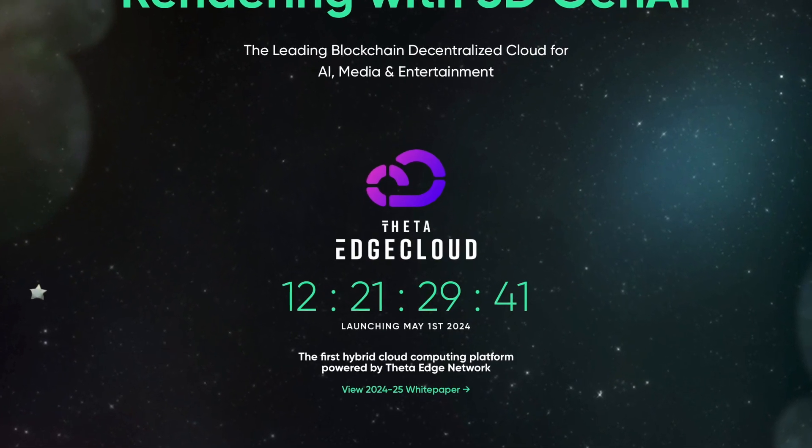In two weeks, Theta are launching the Theta Edge Cloud Platform. May 1st, Theta are finally launching V1 of their Edge Cloud Platform.